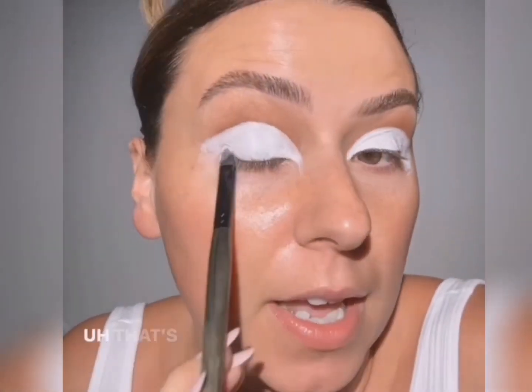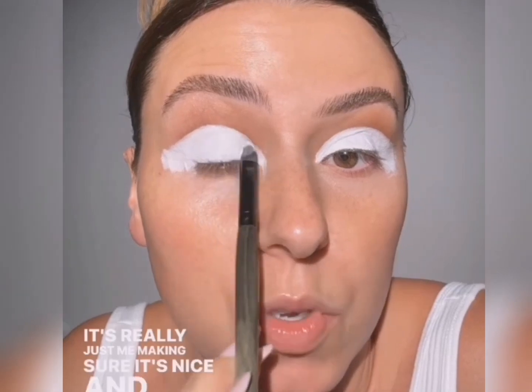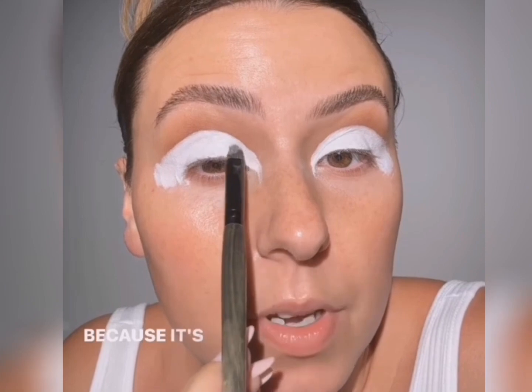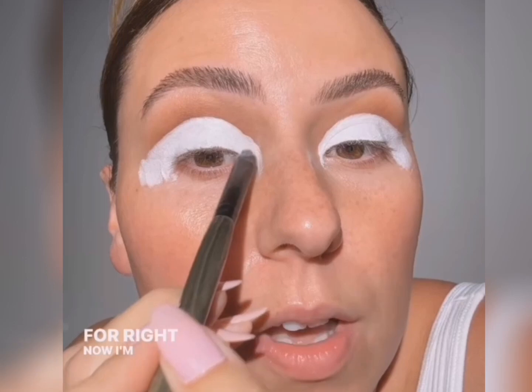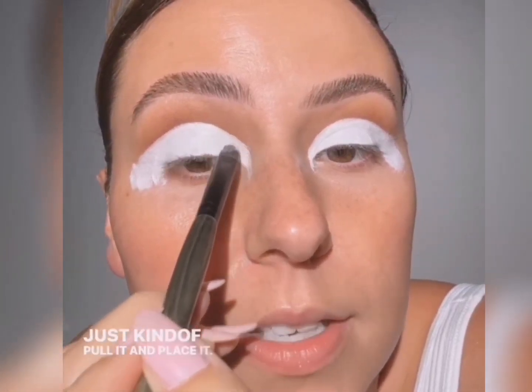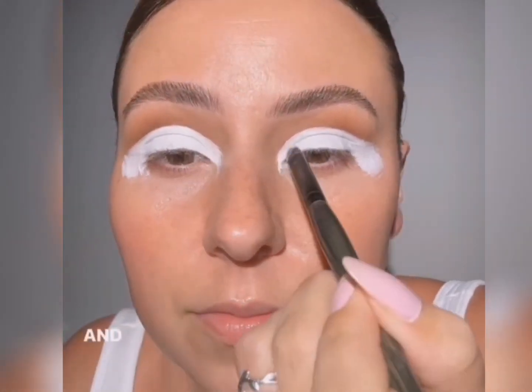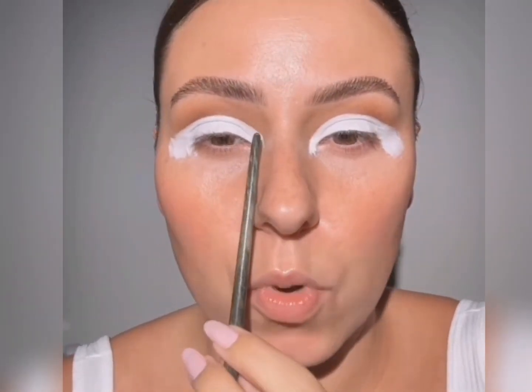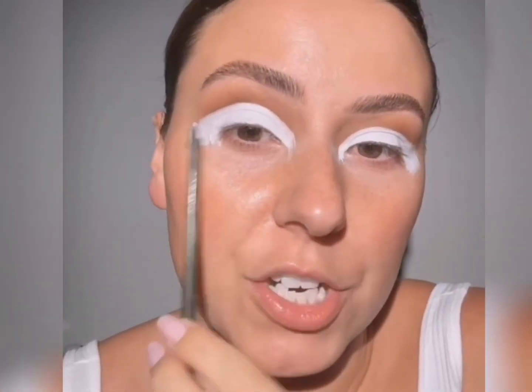What I do want you to do is make sure this is really smoothed out. Just use your face kind of as a canvas because it's going to be really easy to clean it up in just a second. I'm using the tip of the brush to pull it and place it. Most of this is going to get cleaned up, so I think we'll keep the neon more towards the front and then probably come back and finish with some brown.